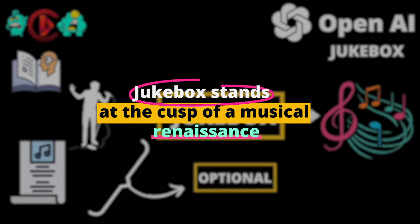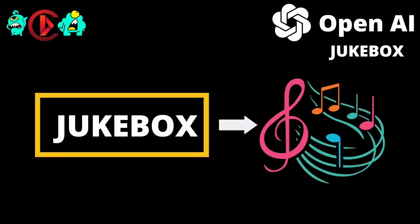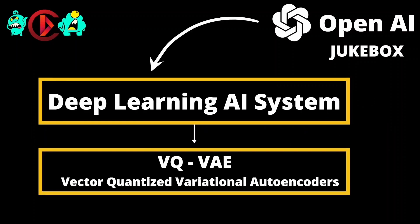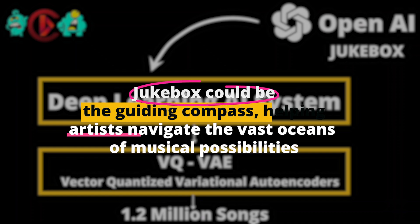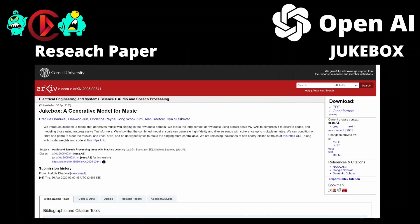Jukebox stands at the cusp of a musical renaissance. The AI's prowess to generate diverse melodies provides a canvas for artists worldwide, allowing them to paint with notes and rhythms. Beyond just musical creation, Jukebox is also an archivist, preserving the essence of various genres and possibly even resurrecting ones that fade with time. As music becomes more experimental — with genres blending and new ones emerging — Jukebox could be the guiding compass. Furthermore, its potential in music therapy, creating tunes that resonate with emotions and mental states, could revolutionize therapeutic practices.